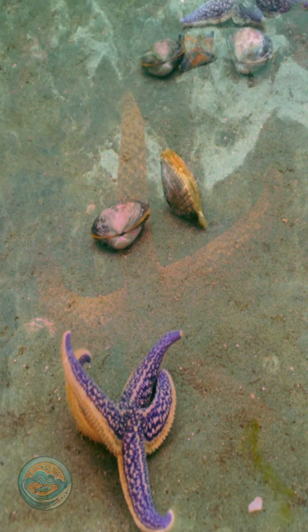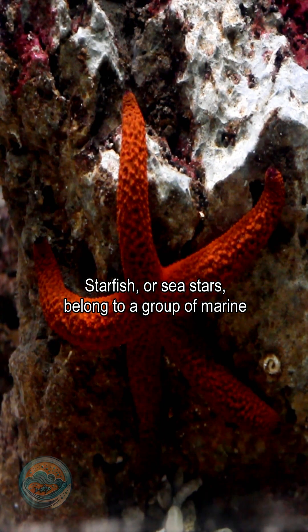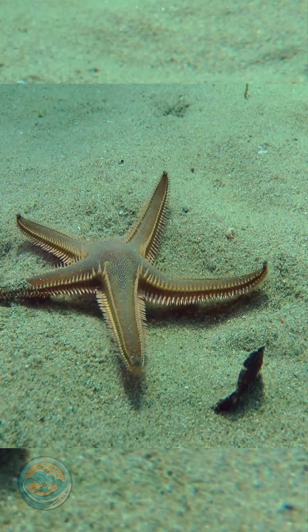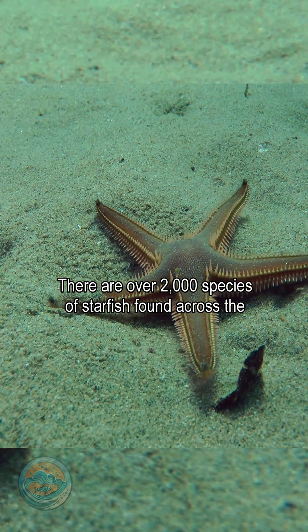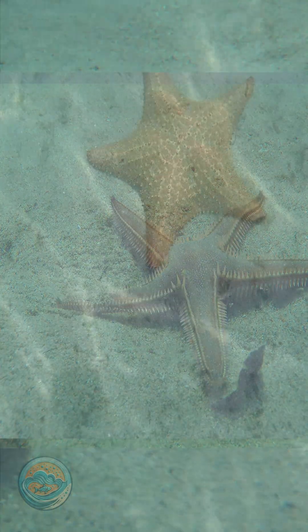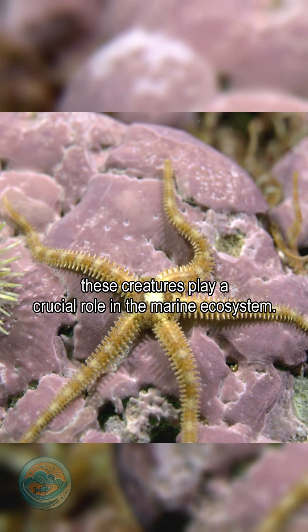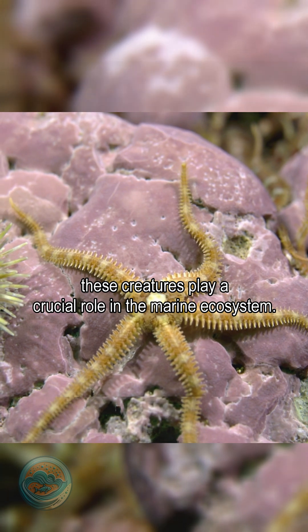What is a starfish? Starfish, or sea stars, belong to a group of marine animals called echinoderms. There are over 2,000 species of starfish found across the world's oceans, from the tropical coral reefs to the icy waters of the Arctic. These creatures play a crucial role in the marine ecosystem.